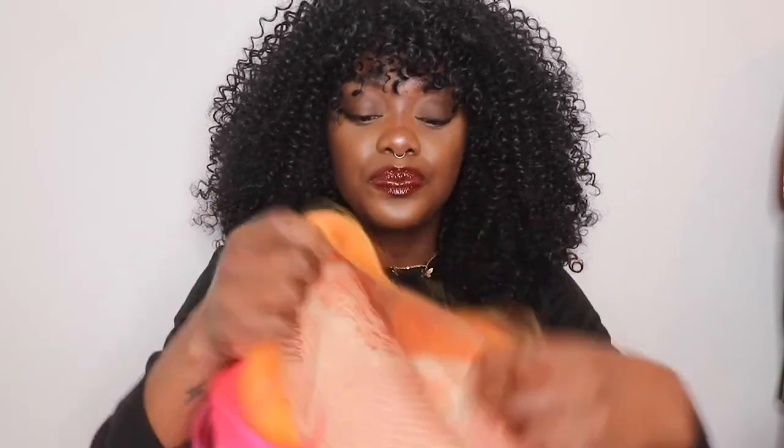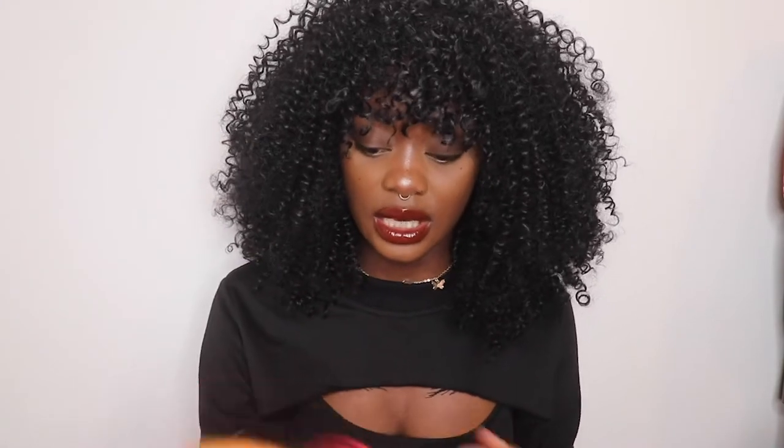It's a full lace wig, so you can do a middle part or side part on either side. Very easy to install — I use got2b spray glue, lay it down in about five minutes, and it's done. I put a little foundation on the lace so it blends better with my scalp. This wig was $56.35 Australian dollars, which is a great bargain for a good quality synthetic wig. I ordered it on the 18th of August and it took about a month to arrive.